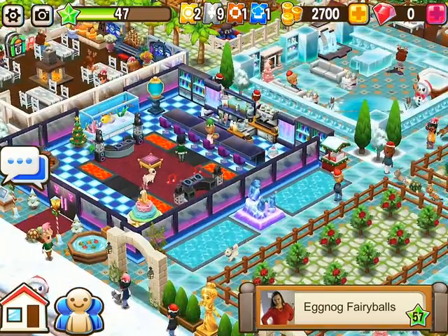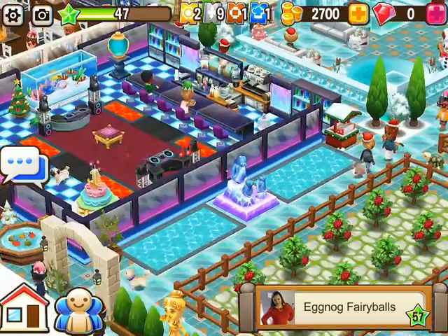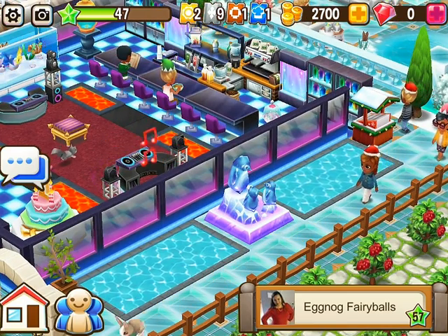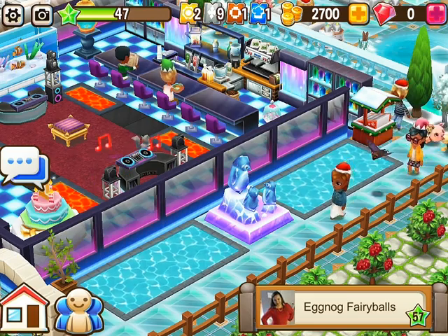There's the penguin statue again — I love that penguin statue. If you haven't gotten that penguin statue yet, you should. It's really nice, it's worth the money spent.